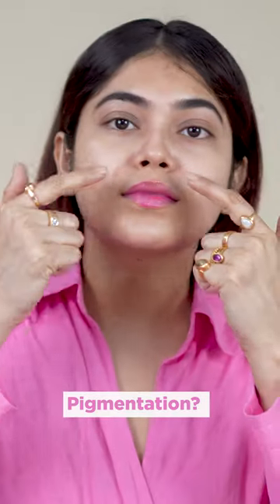Did you see all this pigmentation and dark circles which are also a part of pigmented skin? Hello guys, I'll tell you my skincare routine is simple to follow, which I recommend to transform my skin.